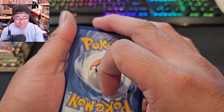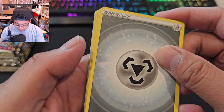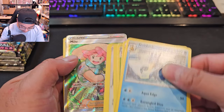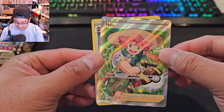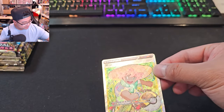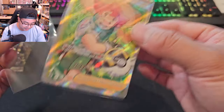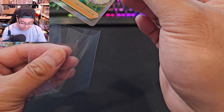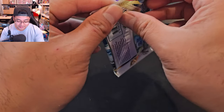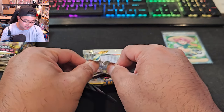Scarlet and Violet 151 is going to have that nostalgic feeling and experience. We got something — Iono and Bravery Charm! Okay, we got a hit. Let's go ahead and sleeve this up real quick. I'll put the prices on screen when we get a hit to confirm it's worth the investment. Let's go to the next booster pack.